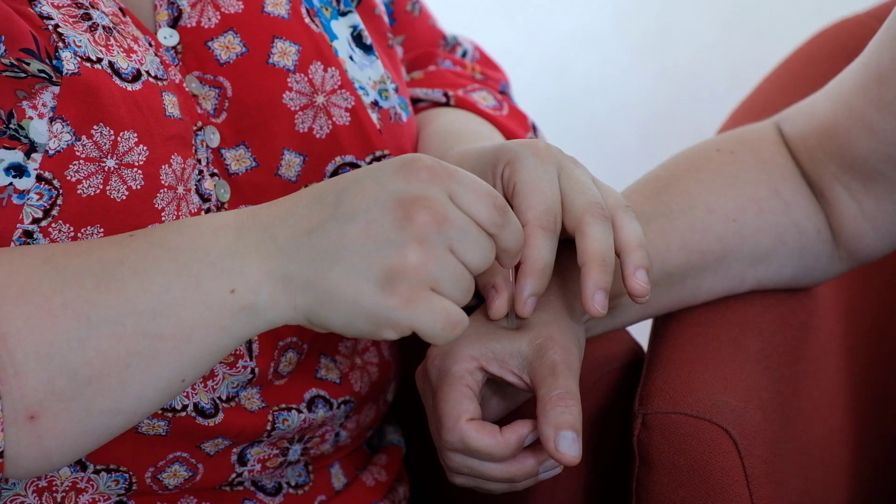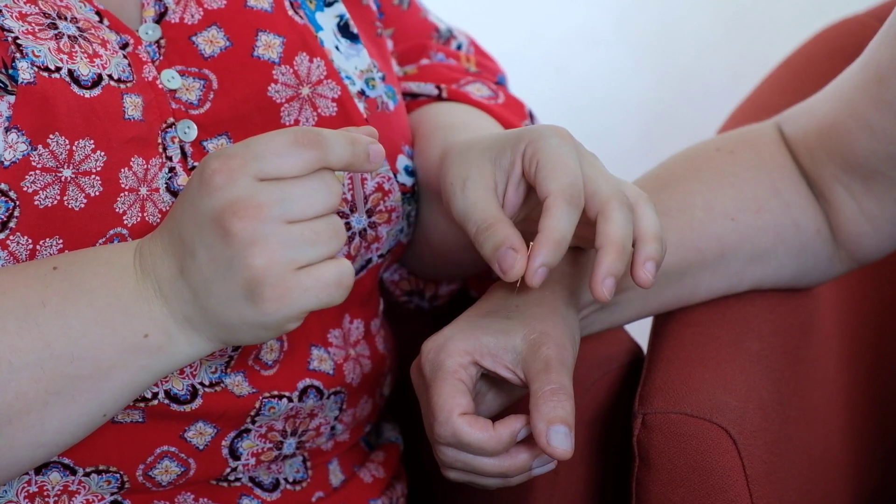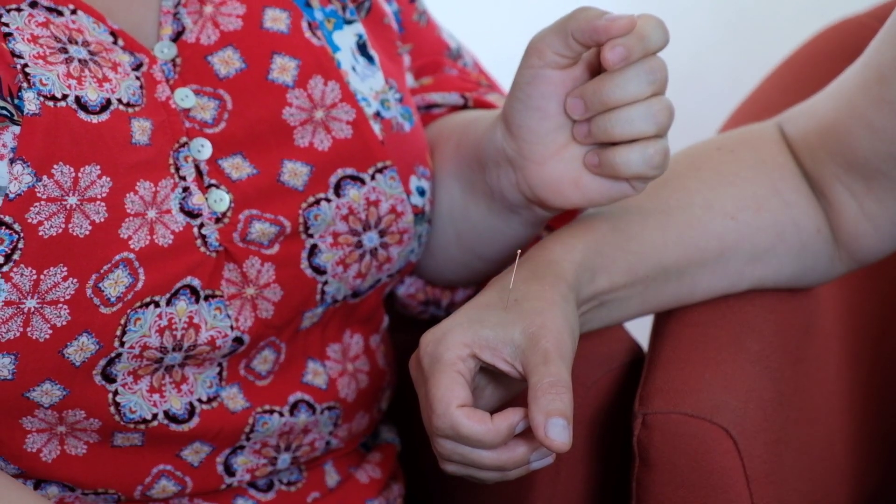We always use single-use sterile needles, and the needles sit in a little plastic tube that basically stops the brain from feeling the pain. The guide tube is pressed firmly onto the skin and the needle is tapped in, then inserted to the correct depth into the muscle.